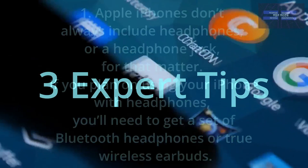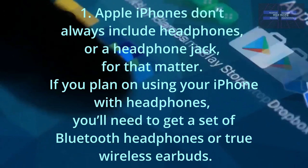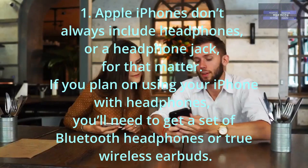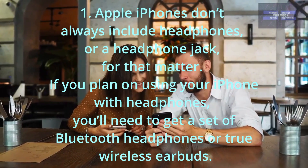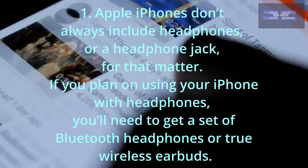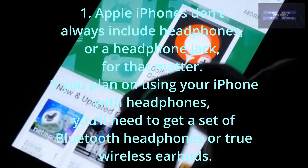Three expert tips. One: Apple iPhones don't always include headphones or a headphone jack, for that matter. If you plan on using your iPhone with headphones, you'll need to get a set of Bluetooth headphones or true wireless earbuds.